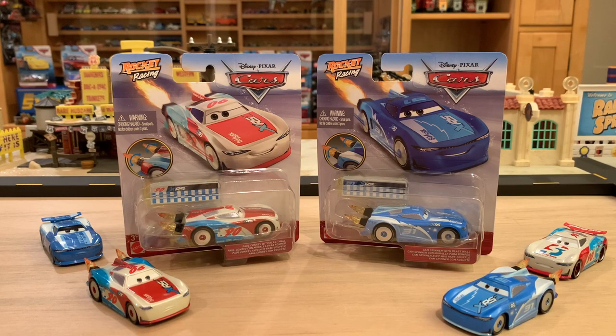What's next for the XRS line? So far we've already gotten mud racers, drag racers, rocket racers, and we got endurance racers on the way.